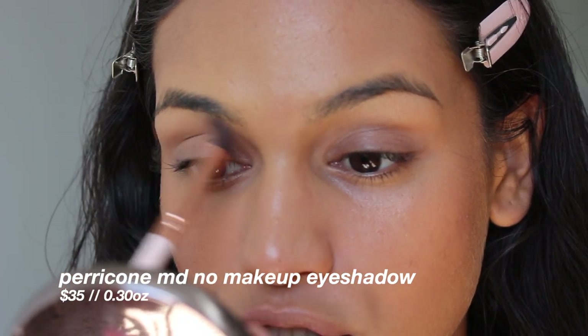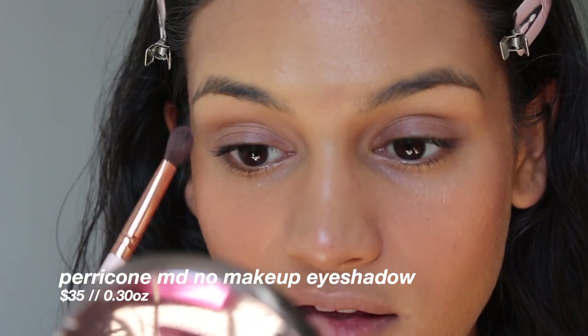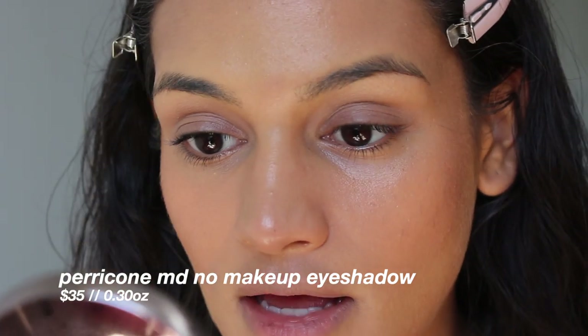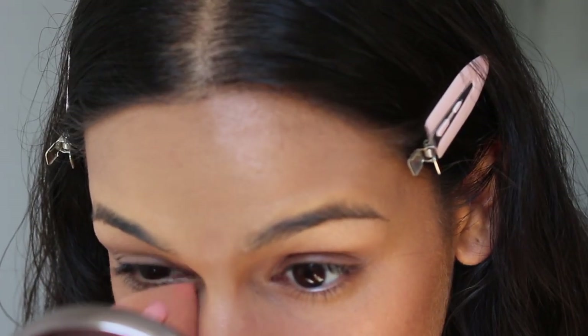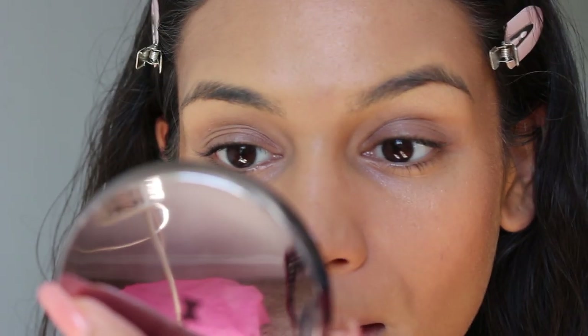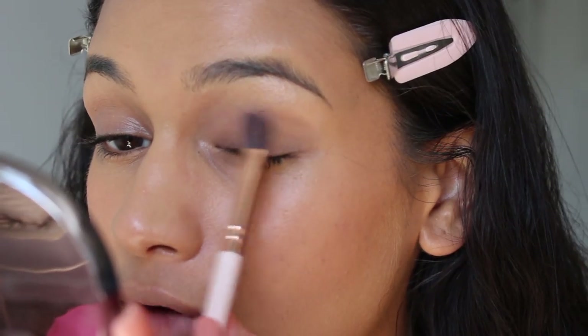I was a little bit afraid of it being too light. I can see the vision though — this kind of does look like I'm wearing eyeshadow, but at the same time, I might not be. I am creasing pretty heavily on both sides underneath my eyes. I kind of like this eyeshadow, but it is creasing already.